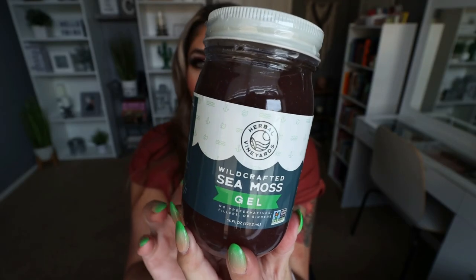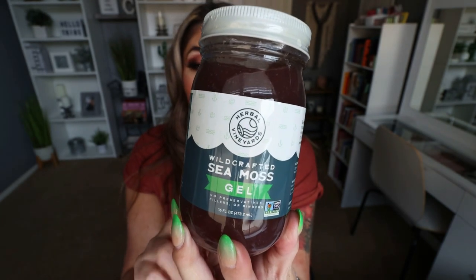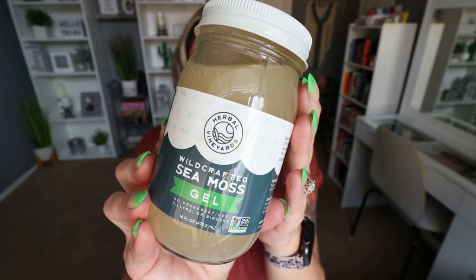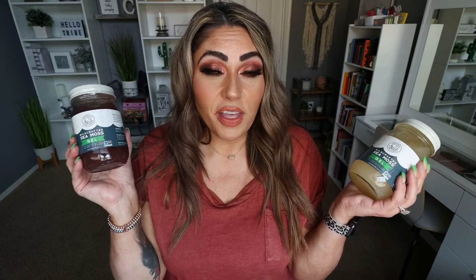The first one I have is the purple sea moss — you can see it's a really pretty purple color. This is the sea moss I'll be using in my breakfast this morning. Then I have the traditional gel sea moss, which is a beige color. I want to tell you all about the benefits, the origin, and then I'm going to show you how I typically take it — in a smoothie. You can really add it to anything: guacamole, soups, acai bowls, or even by itself.